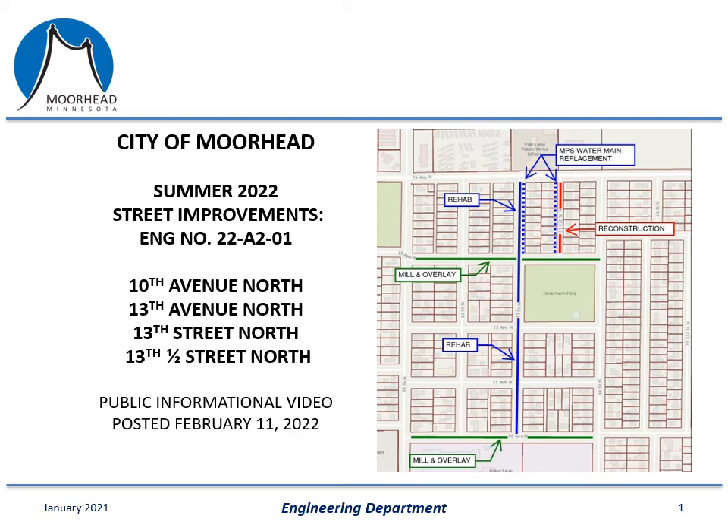Welcome and thank you for taking the time to listen to this presentation. My name is Clay Lexon and I'm an engineer with the city of Moorhead. This PowerPoint is meant to serve as a source of information for a street construction project proposed to take place in the summer of 2022. This presentation is for city project number 22-A2-01 and includes work on 10th Avenue North, 13th Avenue North, 13th Street North, and 13th and a half Street North.